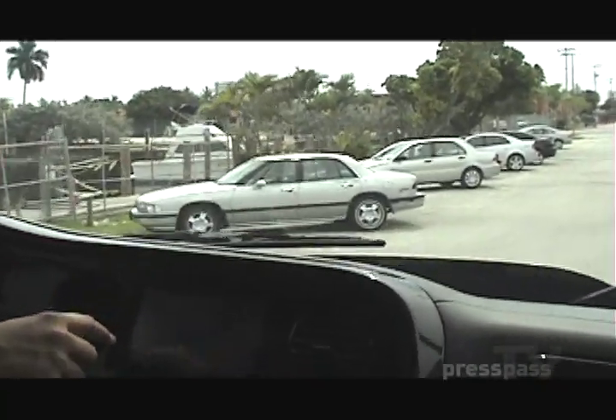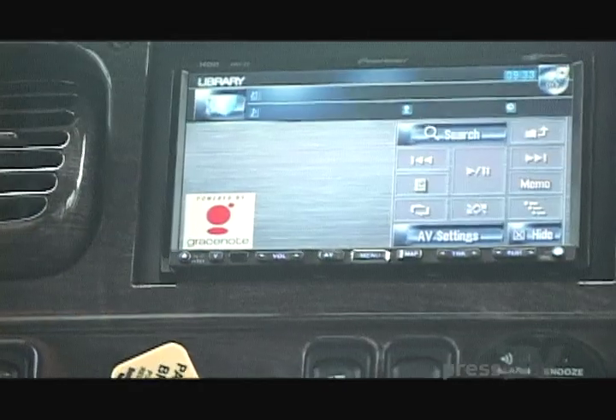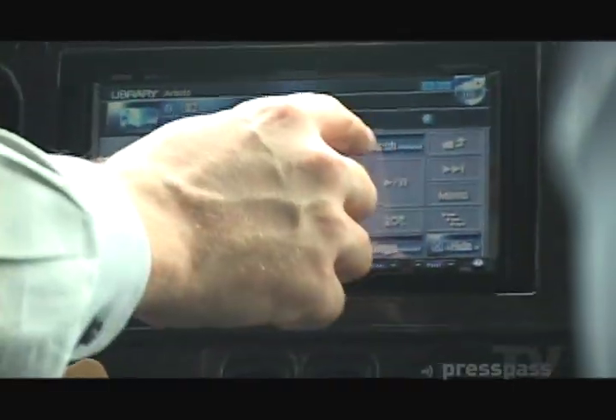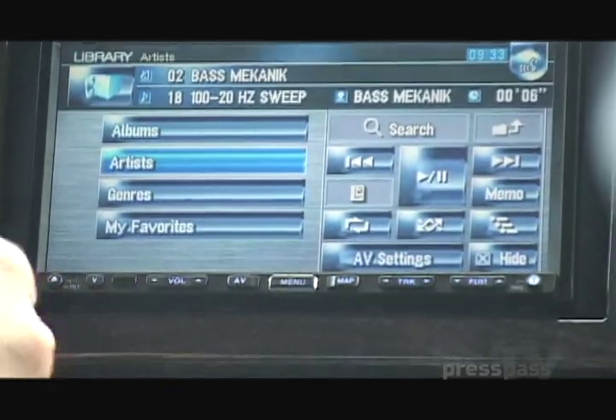This stereo also has a full computer system in it, so you can go to the library and it'll go through everything that you've had in there. That's the base mechanic.